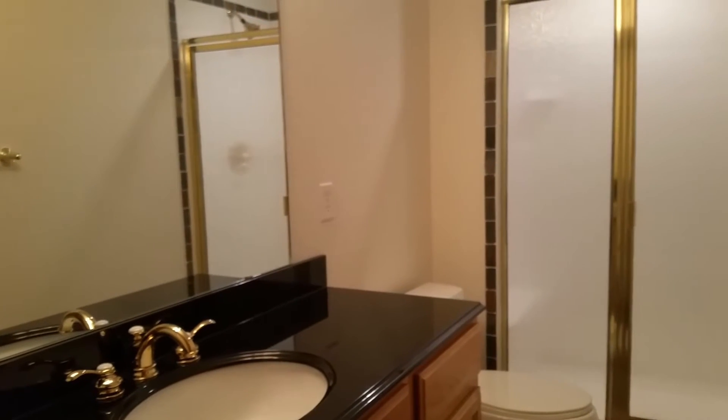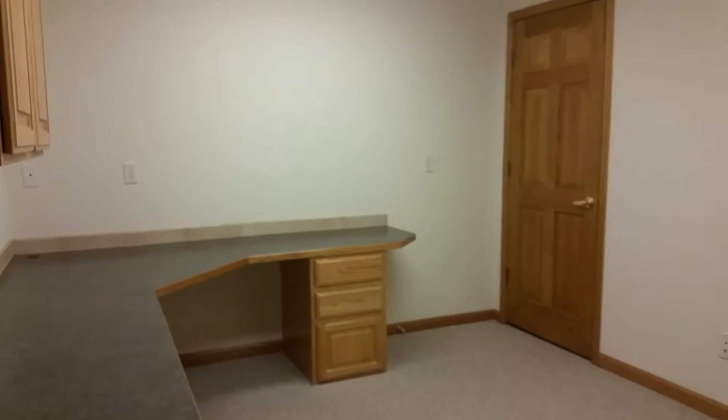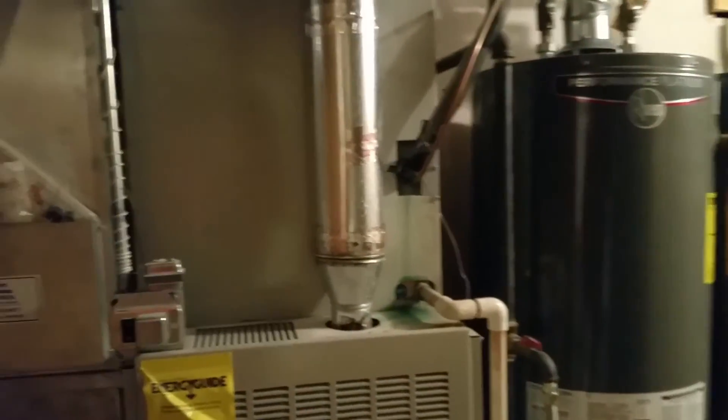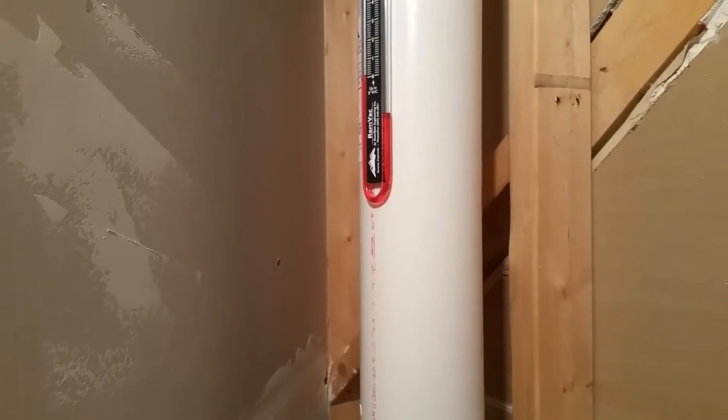We don't have basements in Indiana. Looks like a nice furnace — I don't know how to tell ages of furnaces, but it doesn't look too old. Important areas, so we'll check this room.